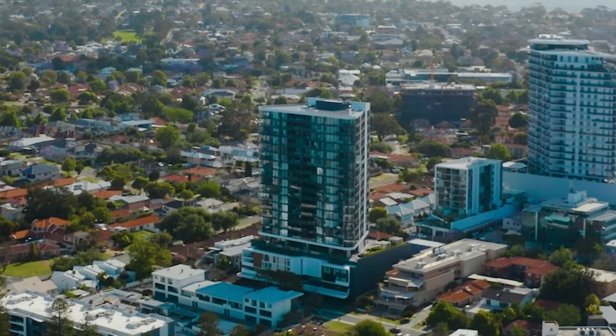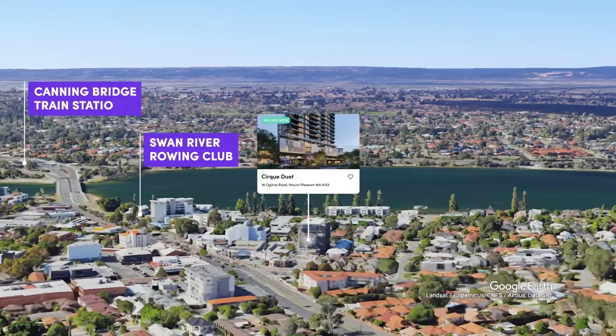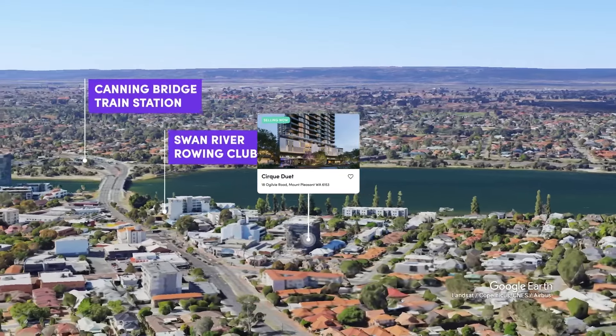Mount Pleasant Primary, Applecross High School and Westfield Booragoon Shopping Centre are also within a stone's throw, and you're also within minutes from Canning Bridge train station.